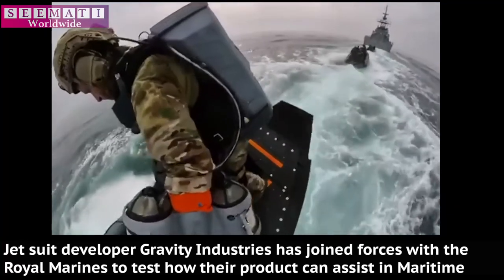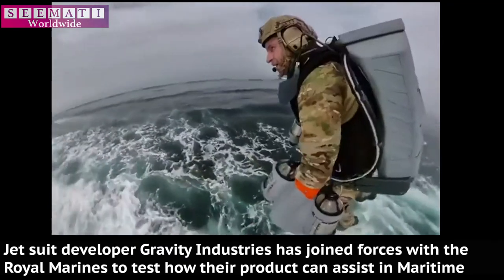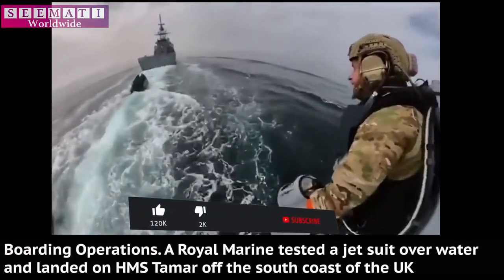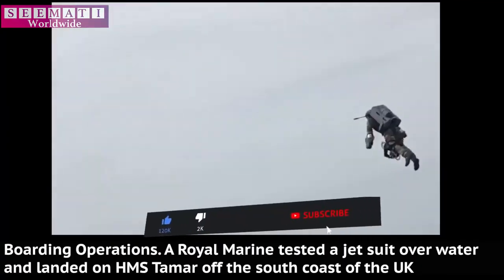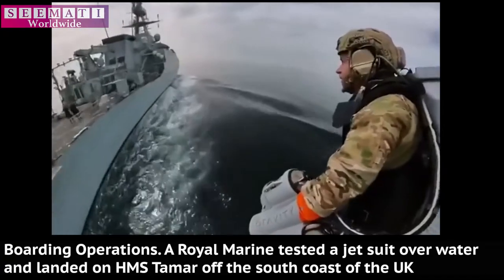Jetsuit developer Gravity Industries has joined forces with the Royal Marines to test how their product can assist in maritime boarding operations. A Royal Marine tested a jetsuit over water and landed on HMS Tamar off the south coast of the UK.